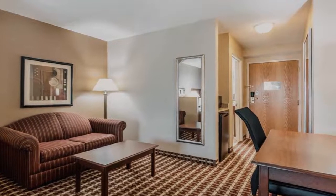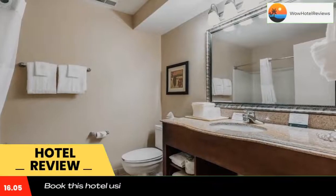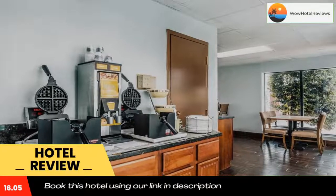Please use our booking.com link in description to book the hotel and get special pricing. Some of the most popular facilities are pet-friendly, free Wi-Fi, non-smoking rooms, free parking, and a tea and coffee maker in all rooms.